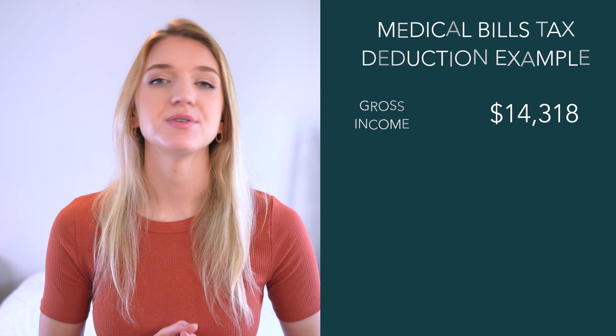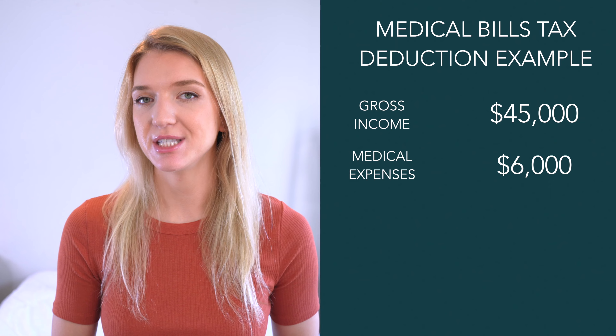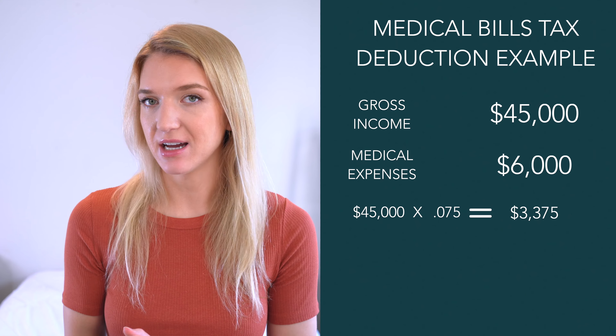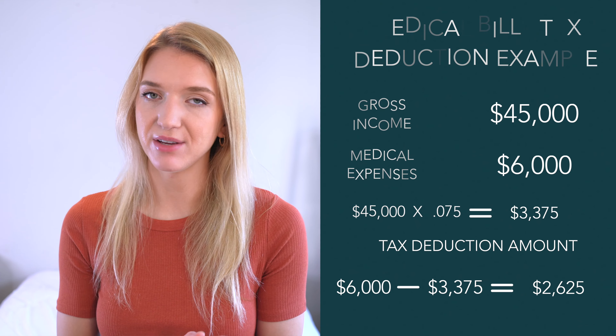The seventh way you can legally reduce how much you owe in taxes is to see if you can deduct some of your medical bills. Beyond HSAs, there's another scenario where your medical bills might reduce your tax burden — whenever they are more than 7.5% of your adjusted gross income for that year. For example, if you have a gross income of $45,000 and $6,000 in medical expenses, you multiply $45,000 by 0.075, which equals $3,375. Anything over that amount — so $6,000 minus $3,375 — means you can deduct $2,625 from your taxes.